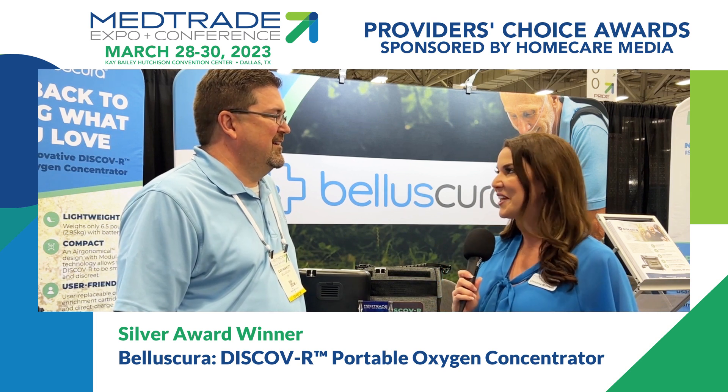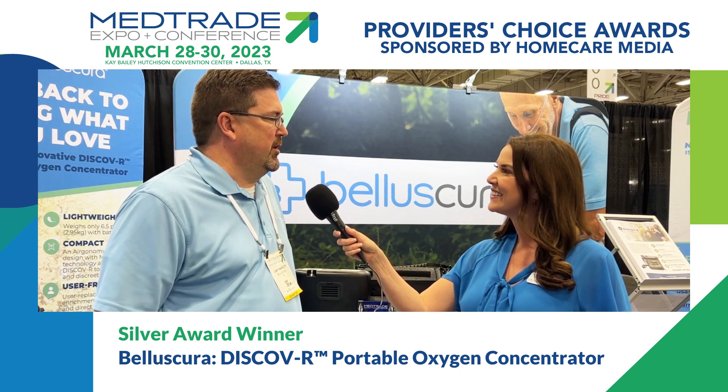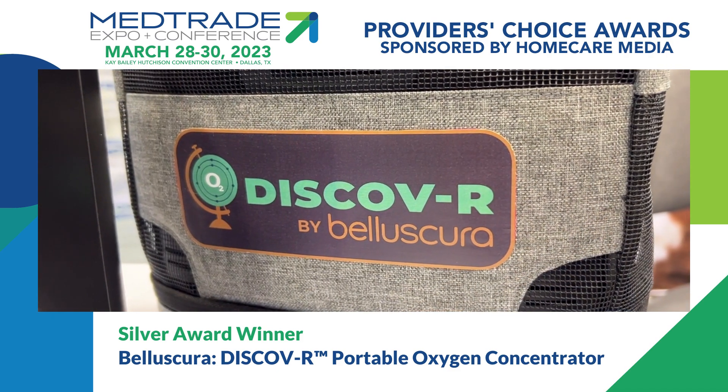And today, Carrie, congratulations. You guys are a winner once again. Tell us about this new product. Thank you. Thank you to Home Care for sponsoring the new product pavilion. The Discover is our latest portable oxygen concentrator that we've launched.